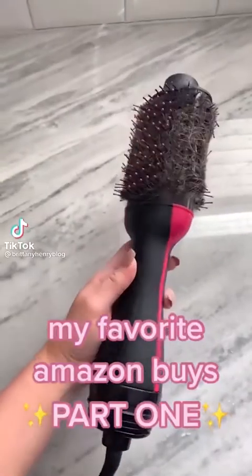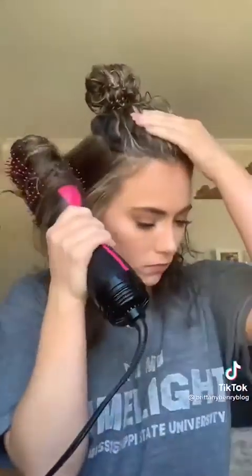My favorite Amazon buys part one. This Revlon round brush dryer makes drying your hair so quick and easy. It used to take me 30 minutes to dry my hair and I couldn't figure out how to do a round brush and hair dryer so my hair was so frizzy, and now it takes about 10 minutes. This hair dryer is under $50 and it goes on sale on Amazon a lot, so make sure you watch out for that price drop.